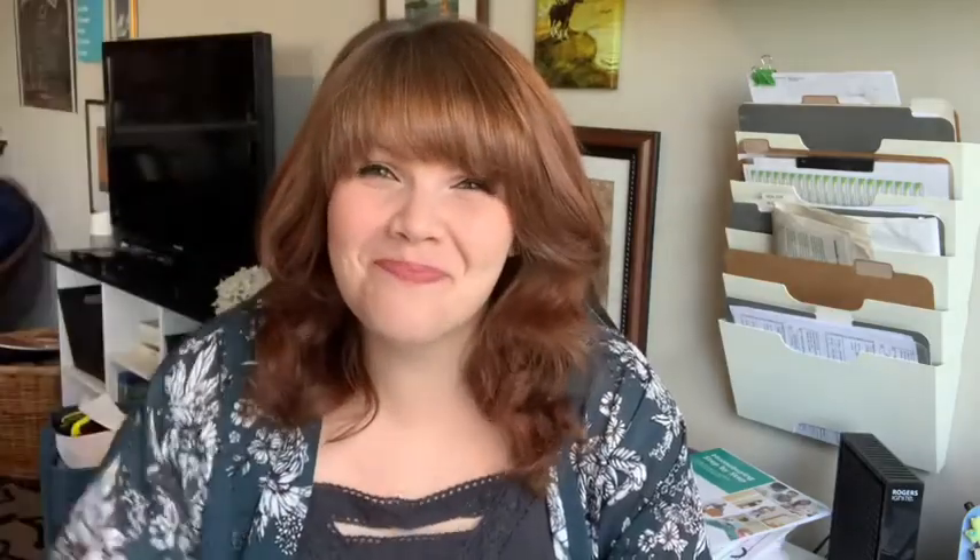If you'd like to learn more tips and tricks or if you have any questions, please check out bronwyngreen.ca, or you can also find me on Facebook and Instagram. Thanks for watching and see you next time! Bye!